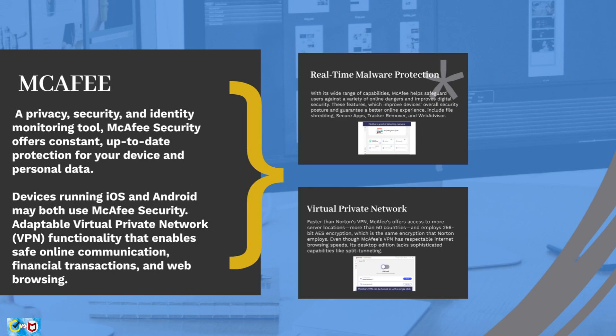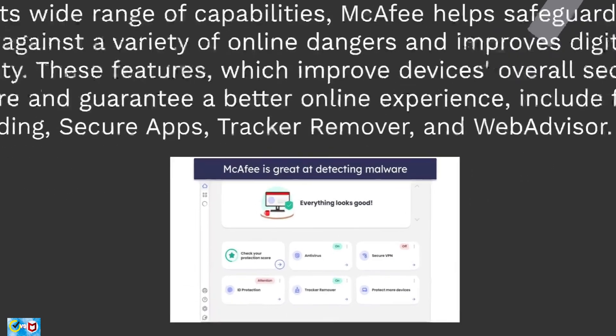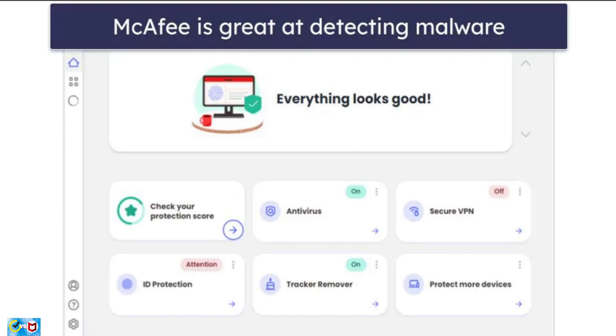Let's now take a look at McAfee's features, starting with malware protection. McAfee helps safeguard users against a variety of online dangers and improves digital security. Its features include file shredding, secure apps, tracker remover, and web advisor. McAfee's file shredder function lets users safely remove sensitive files — unlike conventional deletion, file shredder permanently overwrites destroyed files so they cannot be recovered.